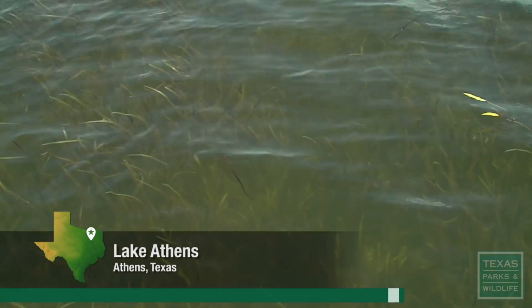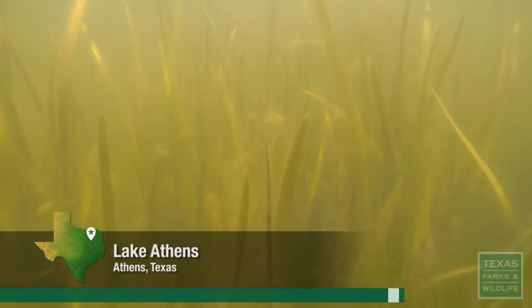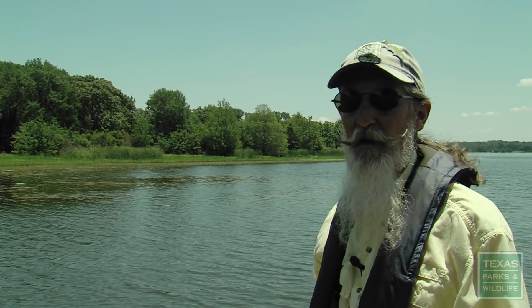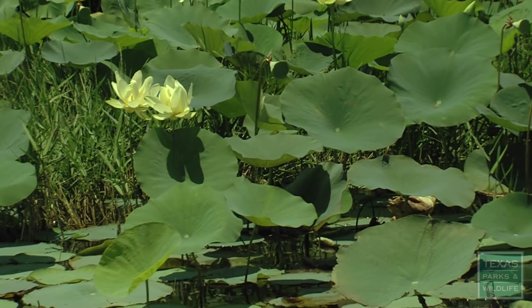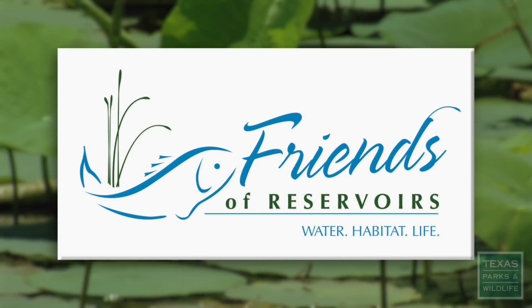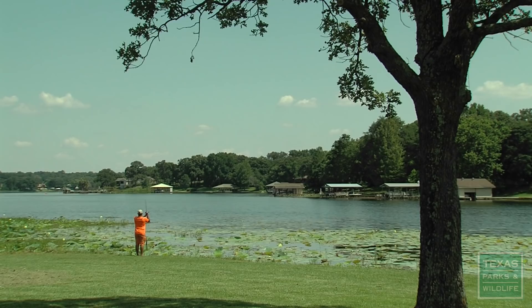Nearby, Lake Athens demonstrates what these desirable plants can look like when well established. 'We've got a very diverse native plant community here — extensive coverage of a number of species. Ultimately, this is what we're trying to produce.' They're getting more and more Friends of Reservoirs groups all over the state, allowing them to fund these projects in many different places. 'It's the key to having a great fishery.'